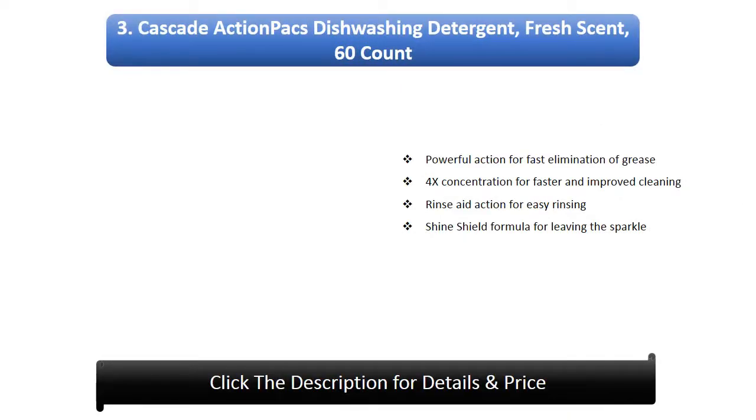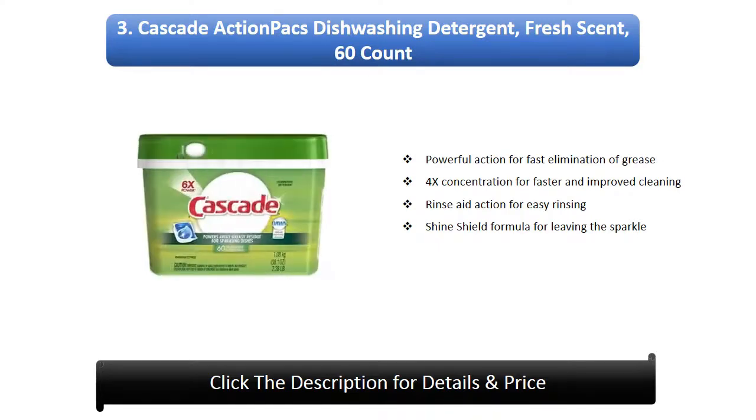Number 3: Cascade Action Packs Dishwashing Detergent, Fresh Scent, 60 count. Powerful action for fast elimination of grease. 4x concentration for faster and improved cleaning. Rinse aid action for easy rinsing. Shine shield formula for leaving dishes sparkling.